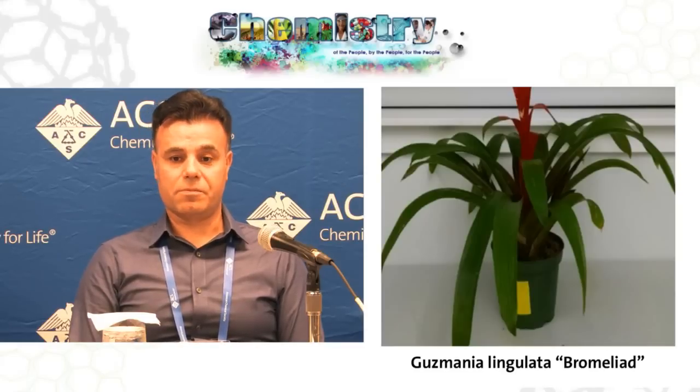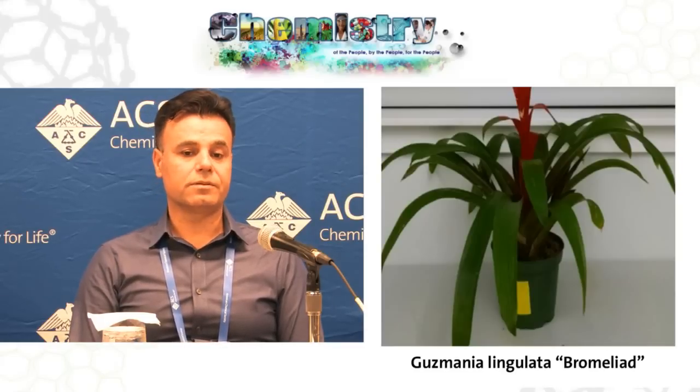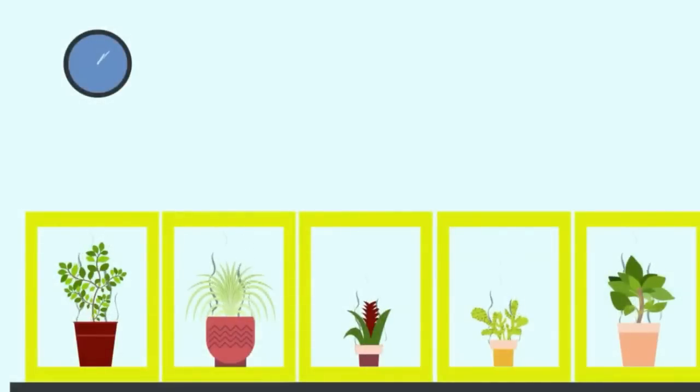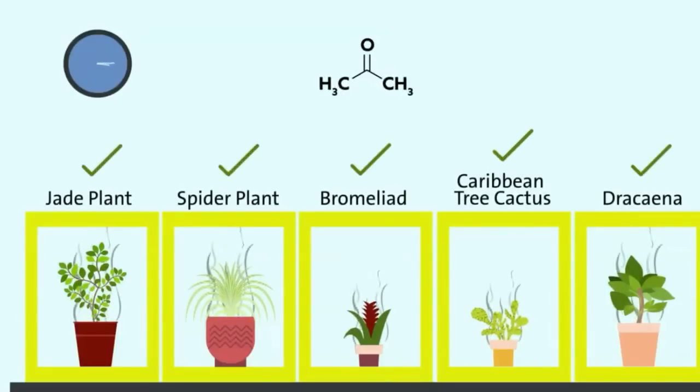We found out it worked very well. We were able to test five plants to remove VOCs simultaneously, and we were able to find the efficiency and the rate of removal by different plants for different chemicals.